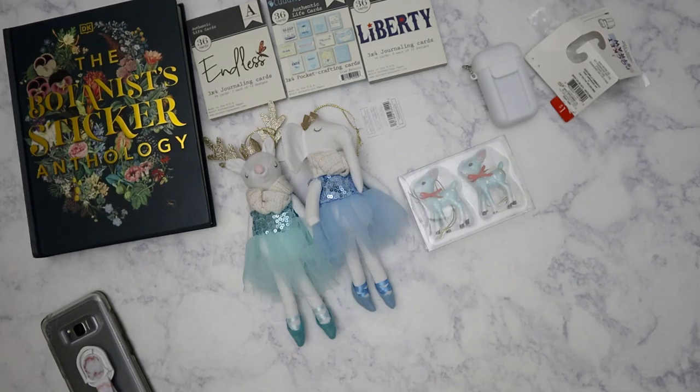That's what I got from Target, aside from some toys for my nieces and nephews — but I'm not going to show those today. Hope everyone's having a good week, bye!